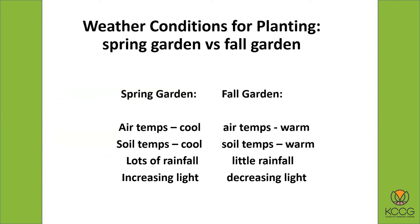The weather conditions are a little bit different for the spring garden versus the fall garden. In the spring, the air temperatures are cool; when you're planting for your fall garden, the air temperatures are warm. Seeds will sprout quicker, but the soil can also dry out quicker. In the spring, soil temperatures are cool, but planting in late summer for a fall garden, the soil temperatures are warm, which helps seeds germinate quicker — but you also have to watch out that it doesn't get too hot for plants.